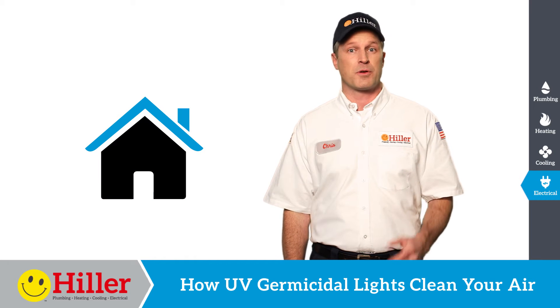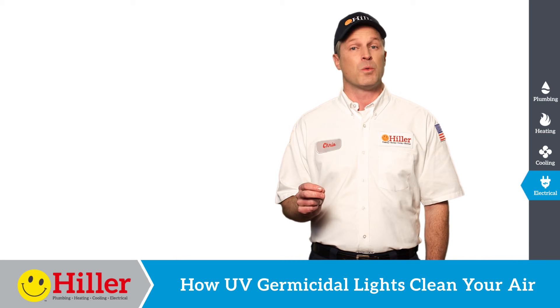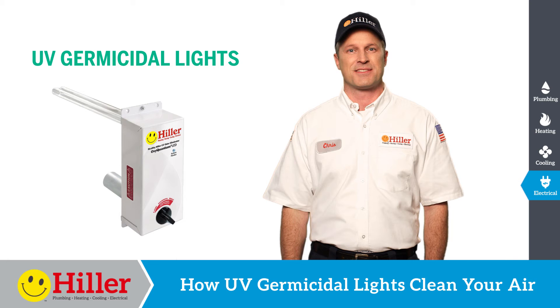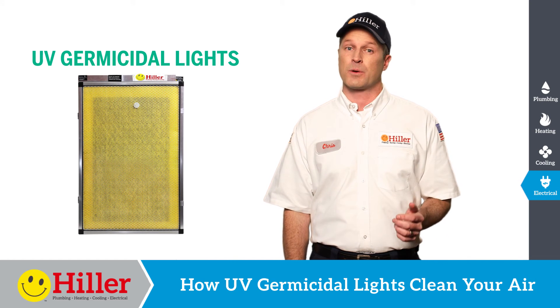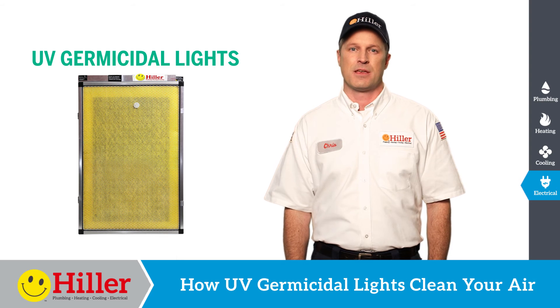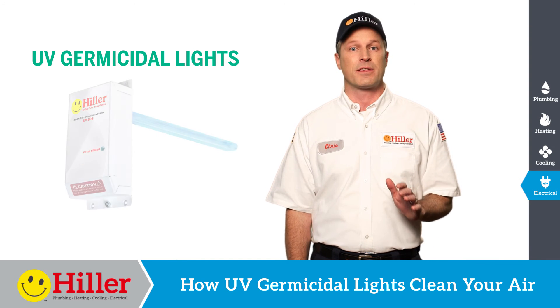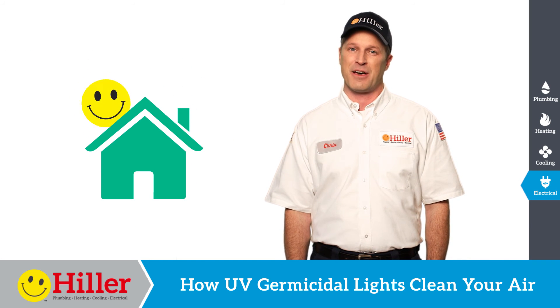Air filters and purifiers help, but they don't get everything. For the best indoor air quality, you want to add one more filtering step: UV germicidal lights. These filters are added to your system in addition to your other filtration devices so that the bacteria and viruses your air filter doesn't catch are killed by UV light, keeping your energy-efficient home a healthy home too.